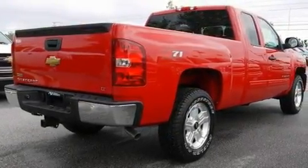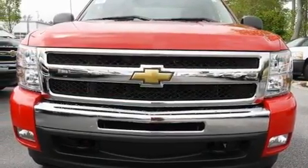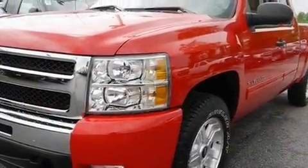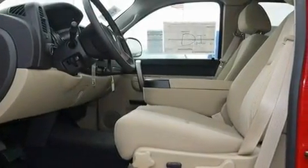Its top features and packages include air conditioning with automatic climate control, Bluetooth cell phone integration, cruise control, a DVD player, a leather-wrapped steering wheel, a locking rear differential, chrome wheels, a low-tire pressure indicator, dampened tailgate assist, and active fuel management.